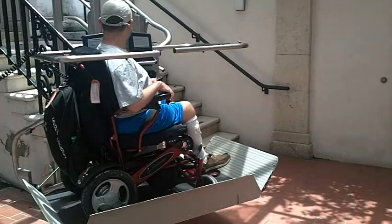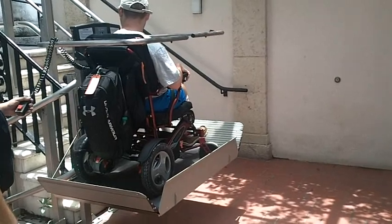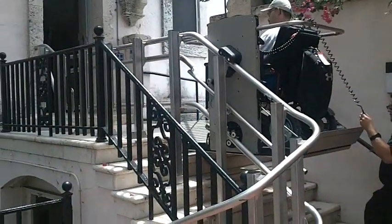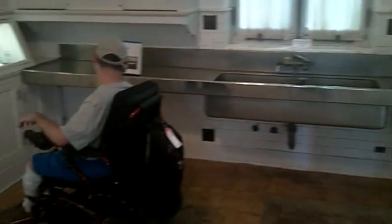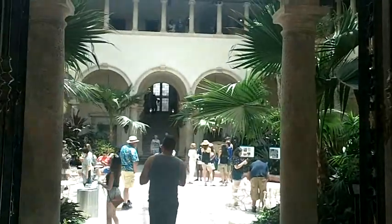A stair lift gets wheelchairs into the house. Inside we see a small kitchen and the main dining room. A big central atrium takes up the center of the house.